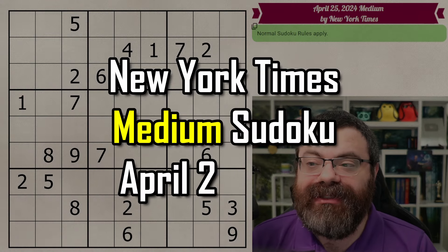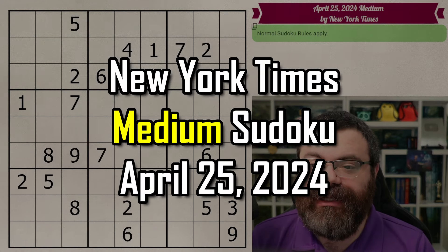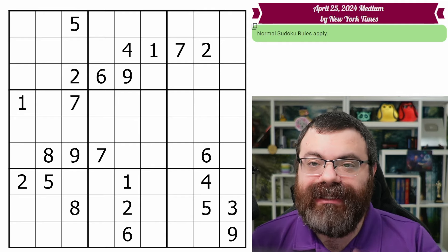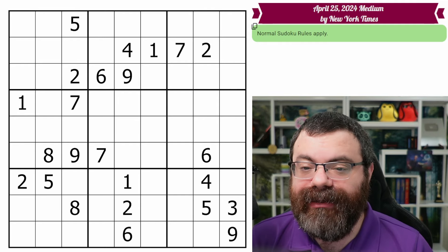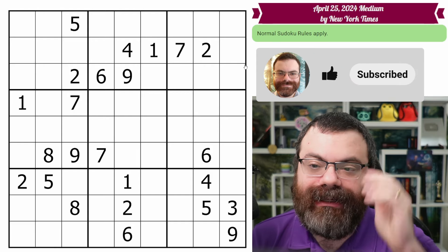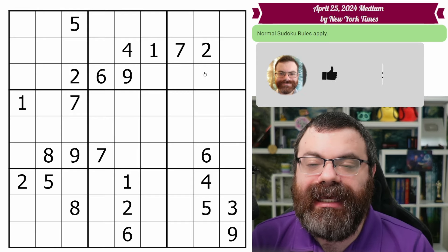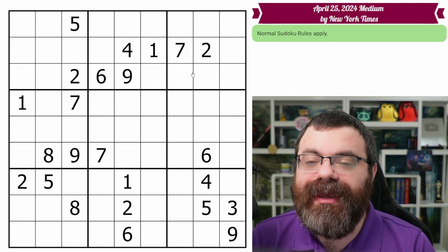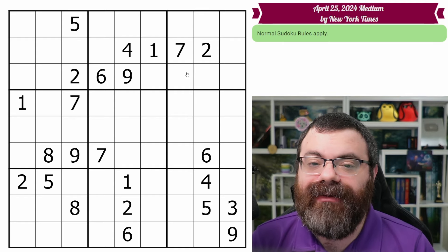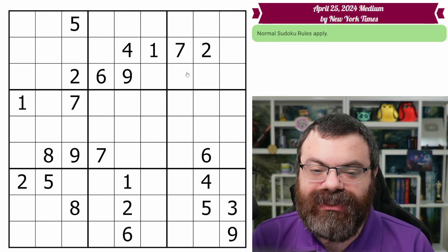Hello, let's do the New York Times Medium Sudoku for April 25th, 2024. I take a systematic approach to the medium solves in an attempt to aid in learning the important techniques that you should be looking for in order to solve these puzzles quickly and easily every time, without computer assistance for things like auto-filling candidates and without filling all the candidates from the start.